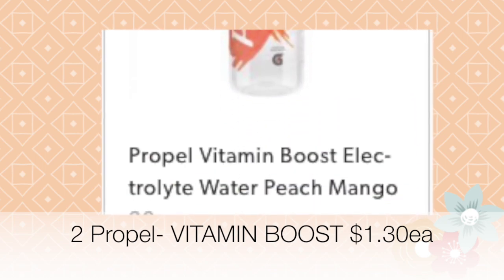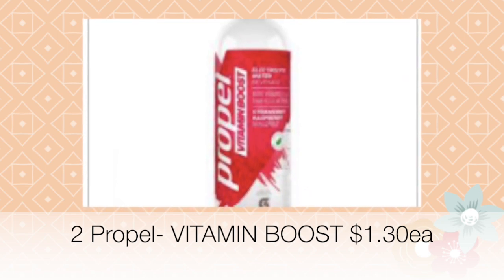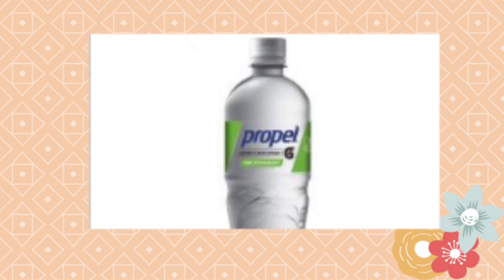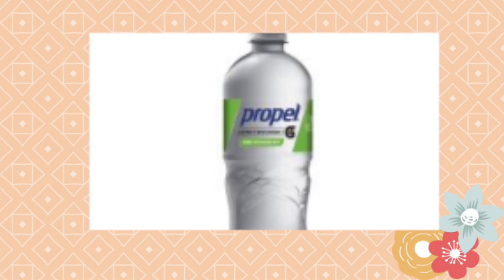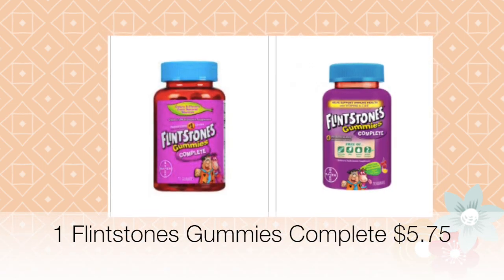Next, select two Propel Vitamin Boost drinks. These are priced at a dollar and 30 cents each, and they come in all kinds of flavors. Make sure you get the Vitamin Boost Propels — not the regular Propel, because the coupon will not attach to that one. The coupon is buy one get one free, which is a really awesome digital coupon.